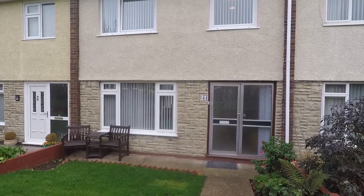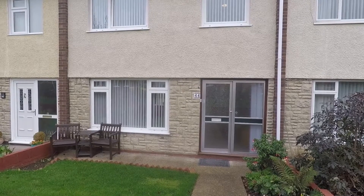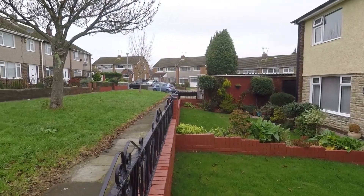Welcome to this three bedroom mid terrace property located in Rumney. We're starting off outside the front of the property. The property is accessed from the main road down a pathway.